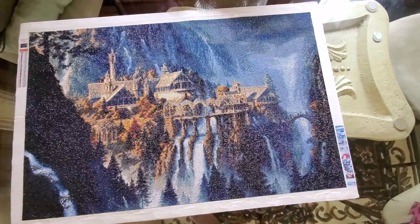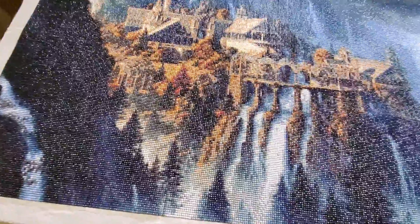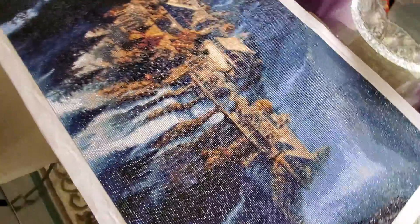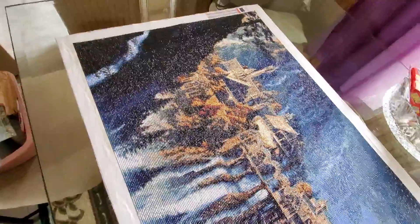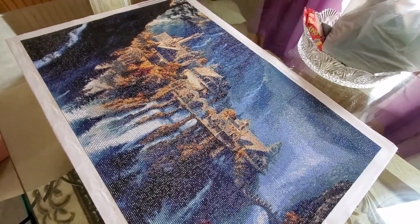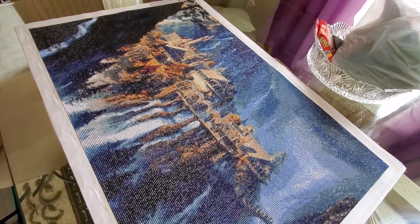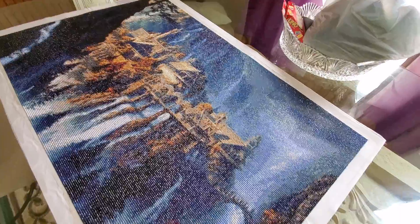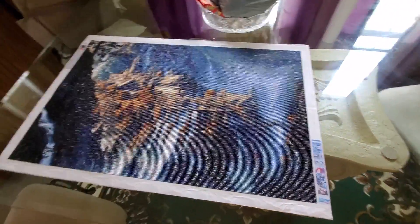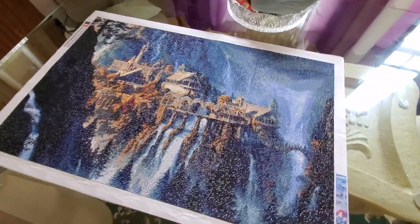I just wanted to show that real quick. I'm getting ready to seal it and I'll show it when I have it hanging up, because then I can get a better picture of it without all the shine. You can see where the shine goes the picture is a lot clearer — over here I can get the shine kind of out of it, but it's right here in front of the windows. We're gonna seal it, so thanks for watching — hope everybody has a great day!